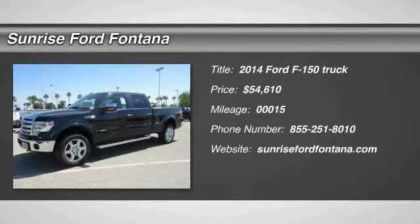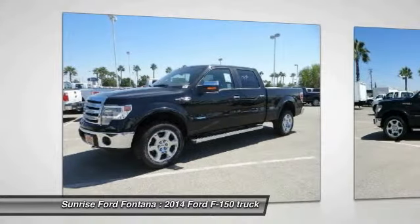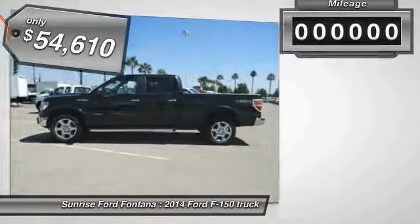The 2014 F-150. A Ford F-150 knows how to handle any situation. It's built to follow orders, no whining, and is priced below $55,000.